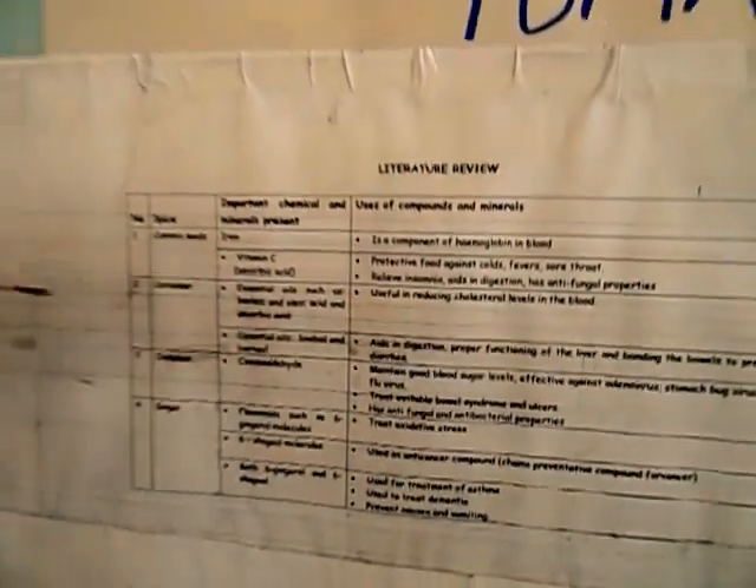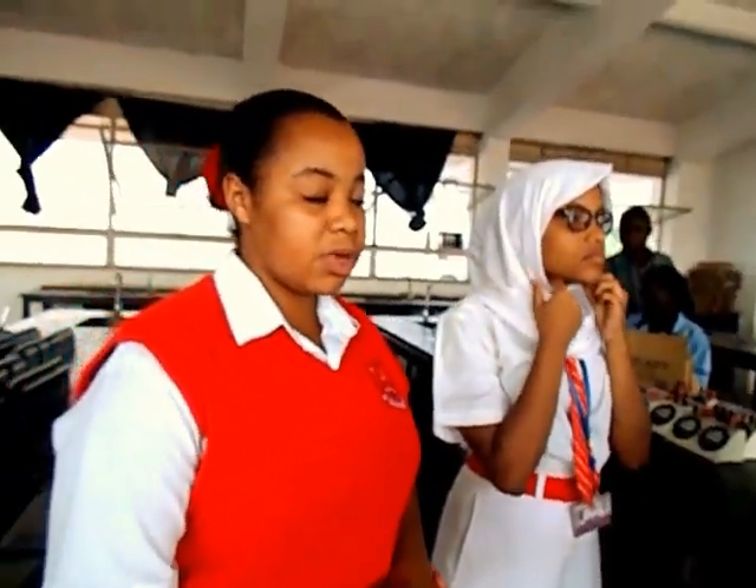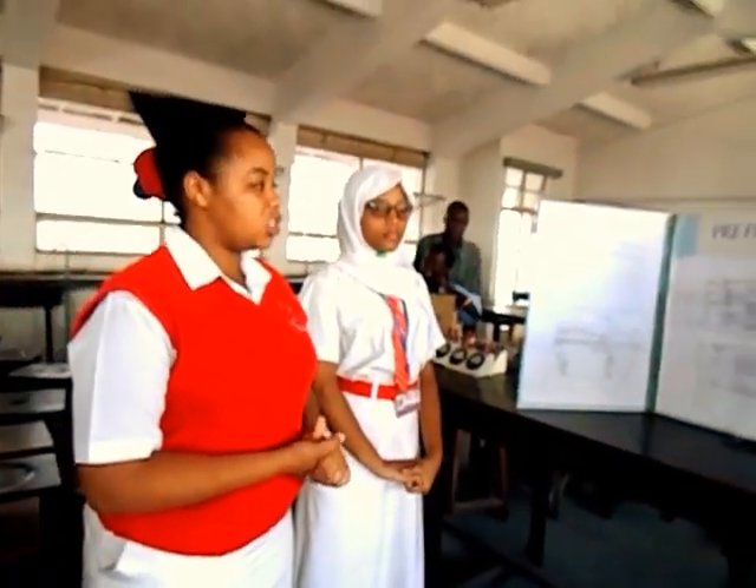In our literature review, we cover the spices used, the important chemicals and minerals present, and the uses of those compounds and minerals. Spice number one is the cumin seed. The cumin seed has iron, which is an important component of hemoglobin in the blood. It also has vitamin C, which is a protective food against cold fevers and sore throats.